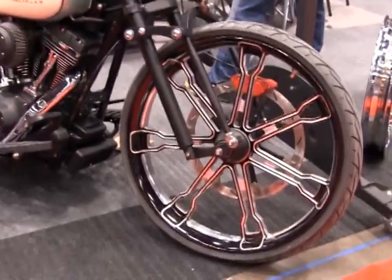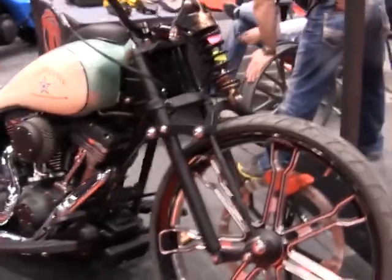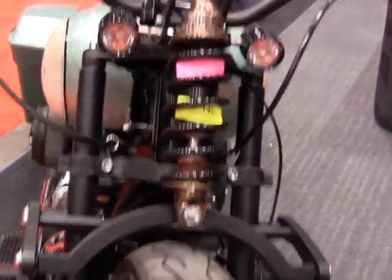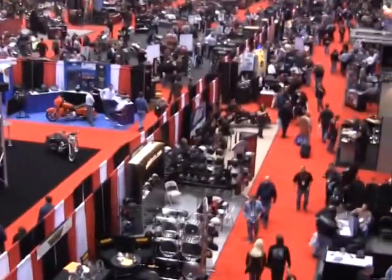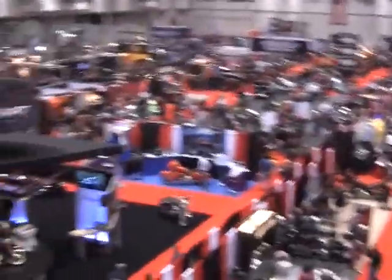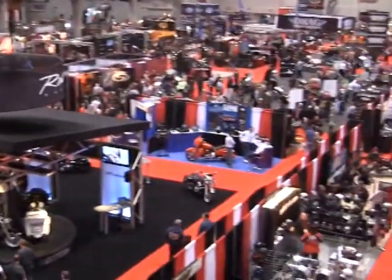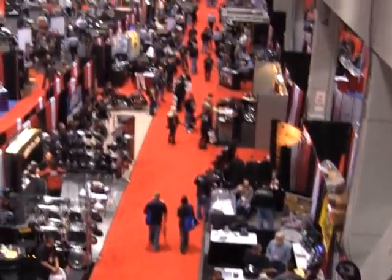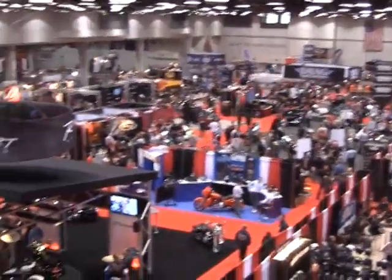Here we've got a little different take on the Springer front end — if you can get a high-tech Springer front end, I guess this would be it. Here we are looking over the V-Twin Expo. As you can see, there's a little bit of everything out there, from helmets to tires, to saddlebags, handlebars — about everything you can imagine for your V-Twin.